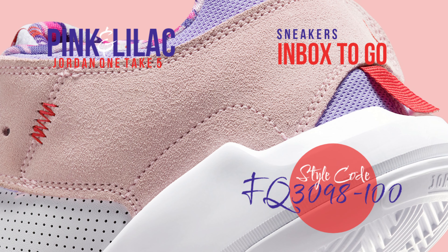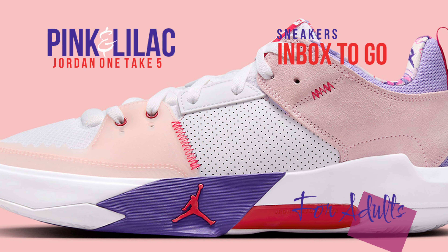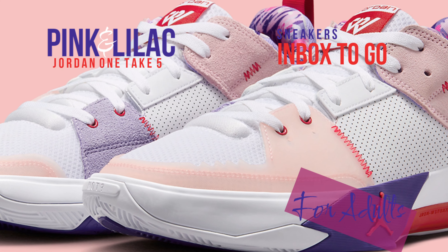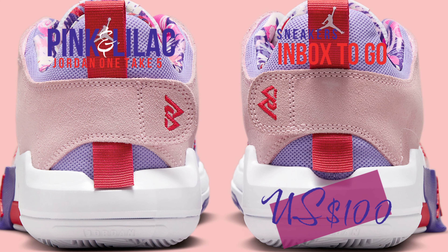The shoe's interior, which is covered in a pink and purple flowery design, is its most striking feature. The lower eyestay and rear mesh out a hint of lilac, while the matching eyestay and pink TPU cage at the back balance everything out. With a red Jumpman emblem to match the stitching and other branding pieces up above, the mostly white sole unifies the three hues.